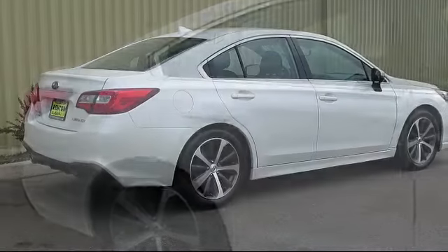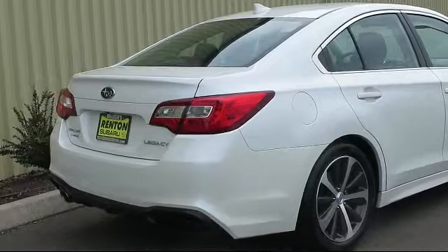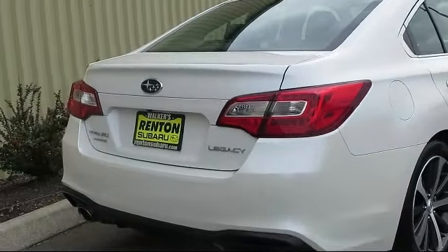Additional features include seat memory, cross traffic alert, leather seating, and HD radio, and it has less than 40,000 miles on the odometer.